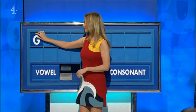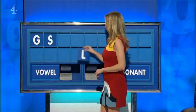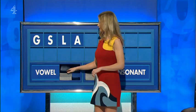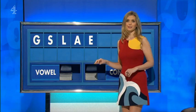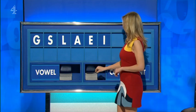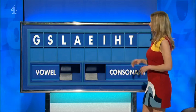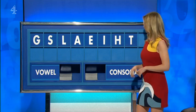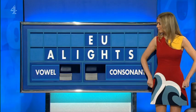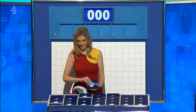Consonant, please, Rachel. Thank you, Andre. G. And another: S. And another: L. And a vowel: A. And another: E. And another: I. And a consonant: H. And another: T. And a final vowel: U. Resisted, which is... A lot of tactics coming in in this close game.